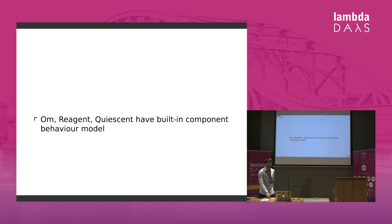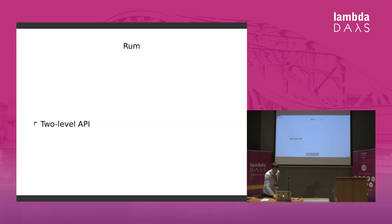Other wrappers available in ClojureScript, like OM, Reagent, or Quiescent, have built-in component behaviour models. But RUM provides a two-level API. On the lower level, you define your component and you render it — no behaviour. A simple definition of a component requires a name; you can add a docstring, description parameters, and obviously your render body.